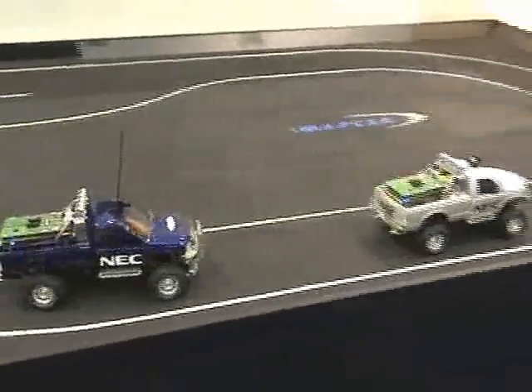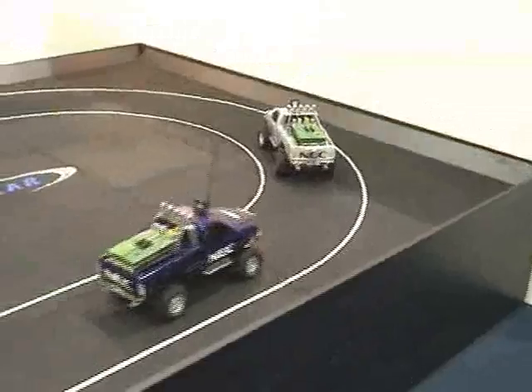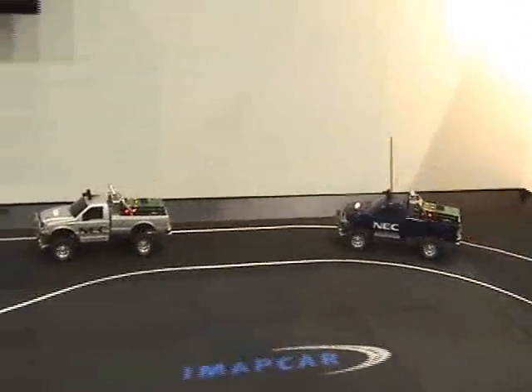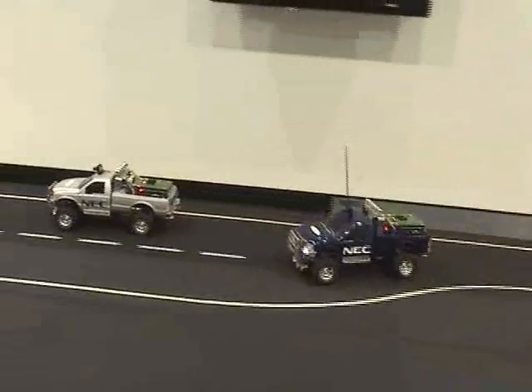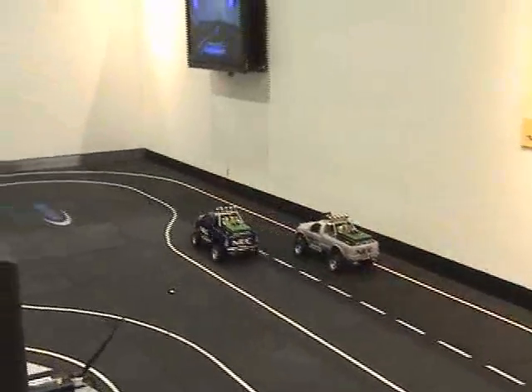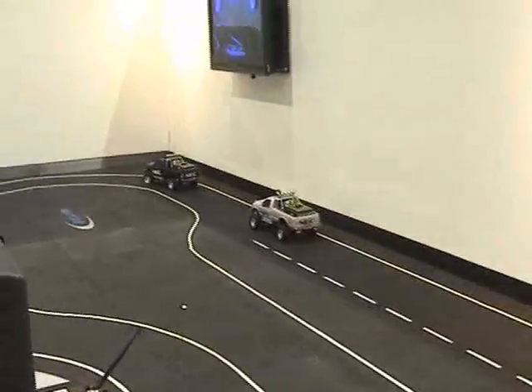The next feature I'd like to demonstrate is the passing feature. The blue car is set at a higher speed, has detected that it's following the silver car, and will attempt to make a pass. You can see it executes the pass cleanly.